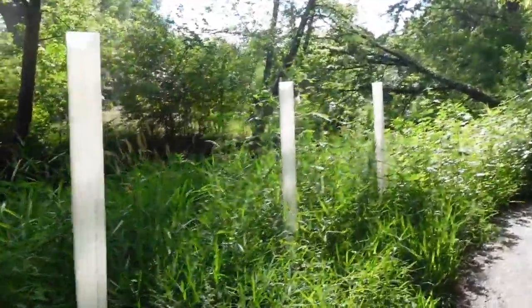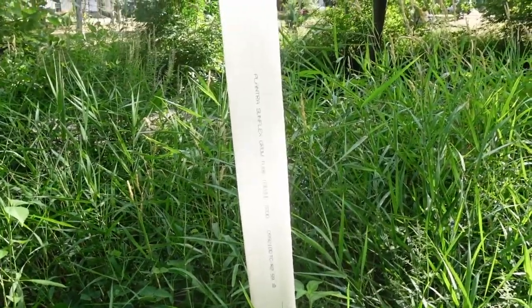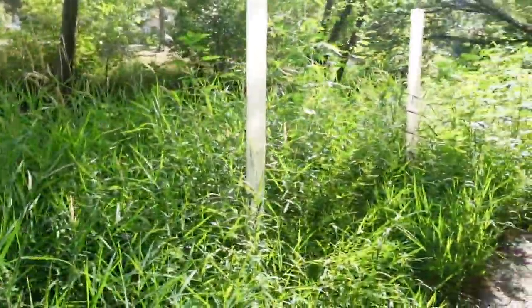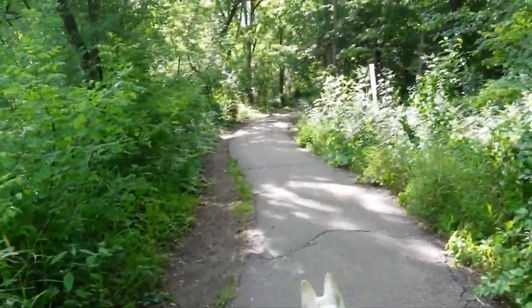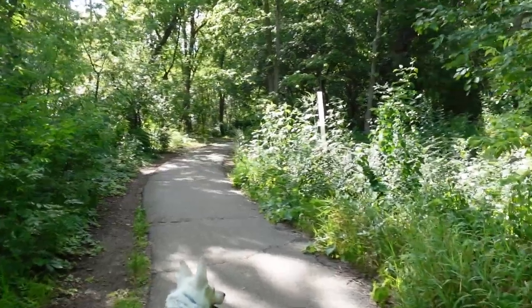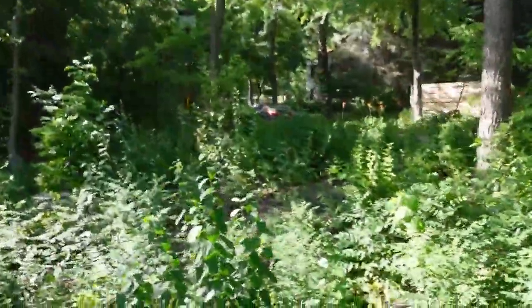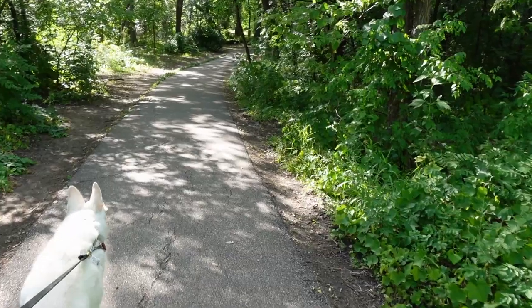Here's some more of this — it's a Plantra Sunflex Grow Tube. It is such a nice day. It feels good to be outside. The road is right there, so we're not exactly far from civilization.